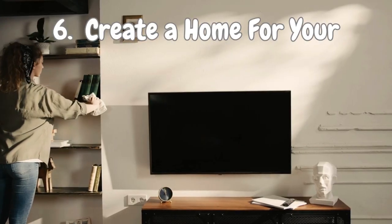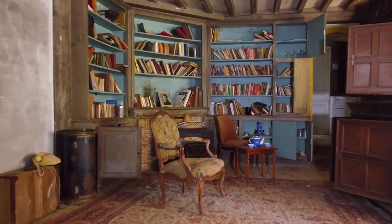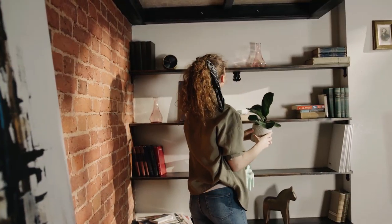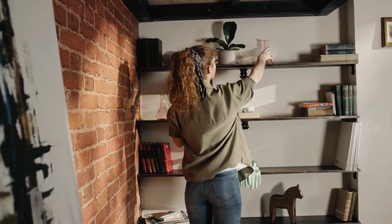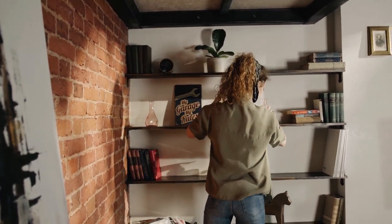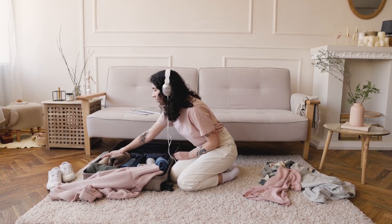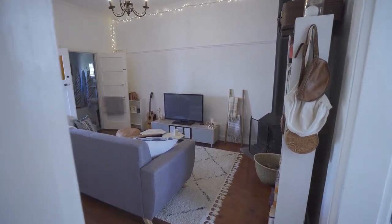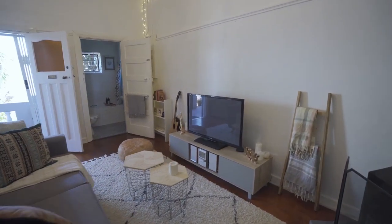Number 6: Create a Home for Your Belongings. It's all about creating designated spaces and building storage solutions that will revolutionize your home. Whether it's adding shelves, hooks, or clever containers, these storage solutions will give each item its own special space. No more hunting for that missing sock or frantically searching for your keys. With designated spaces, everything will have a cozy little spot to call its own, transforming your home into an organized oasis where clutter fears to tread.